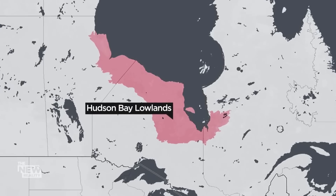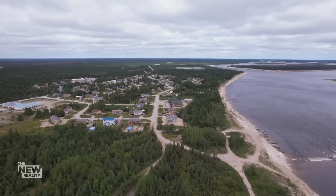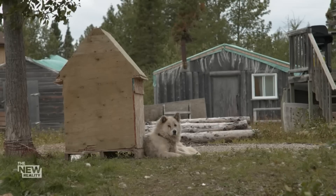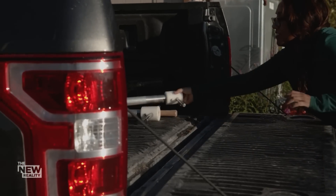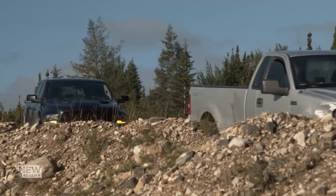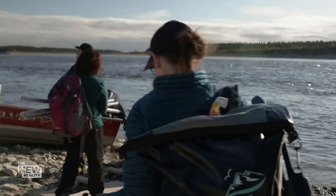We're en route to the small Cree community of Piawanek. Michelle Kalamadine is part of a research collective that's mapping the carbon density across the Hudson Bay lowlands. There are still a lot of gaps in our knowledge of the peatlands, especially when it comes to carbon, and so we're here to try and fill some of that data gap.